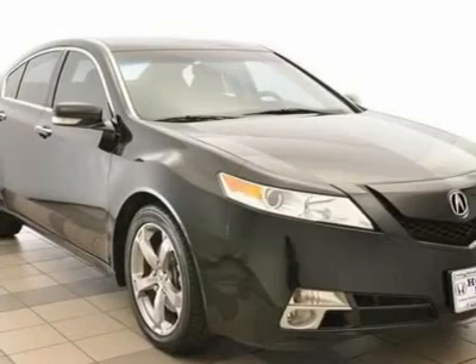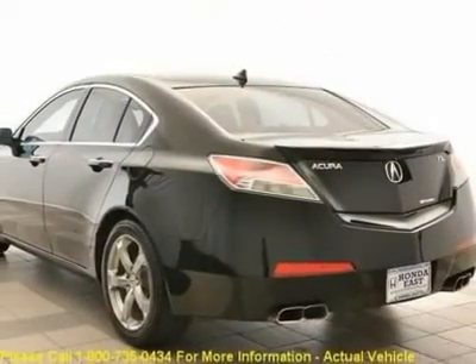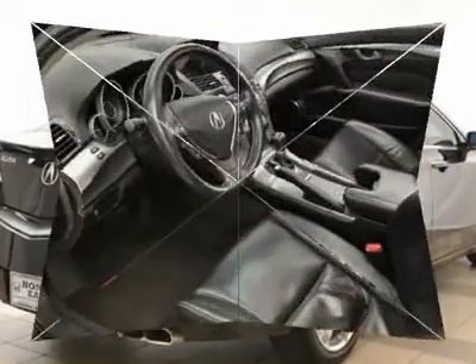Acura ELS premium AM/FM tuner, automatic temperature control, front dual-zone A/C, garage door transmitter, HomeLink, heated front seats, high-intensity discharge headlights.